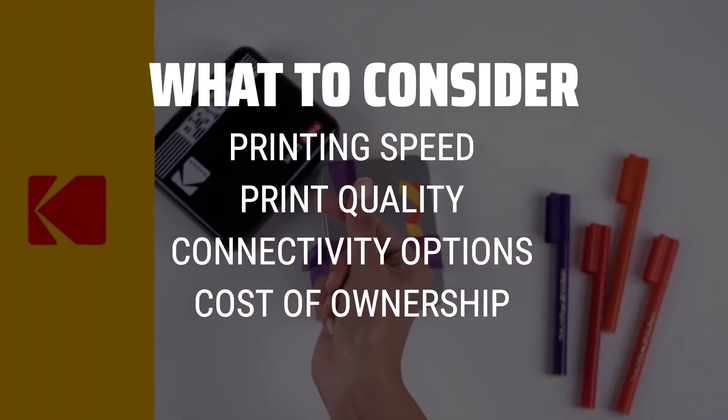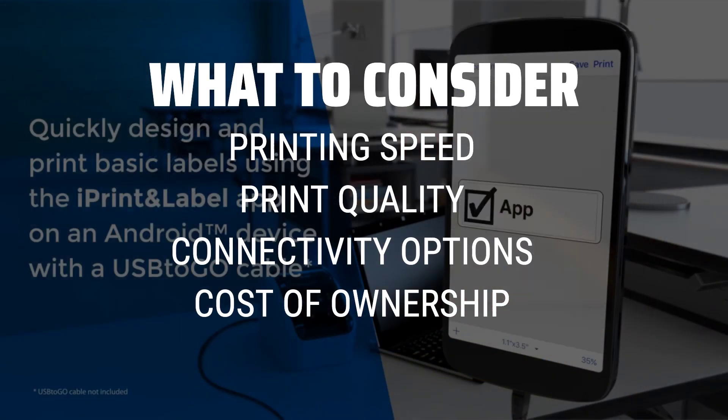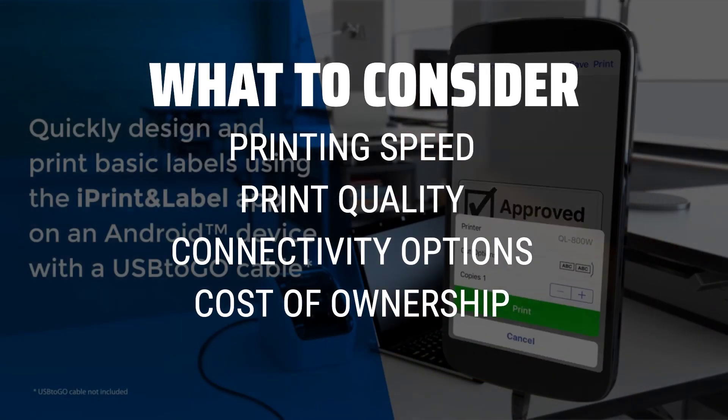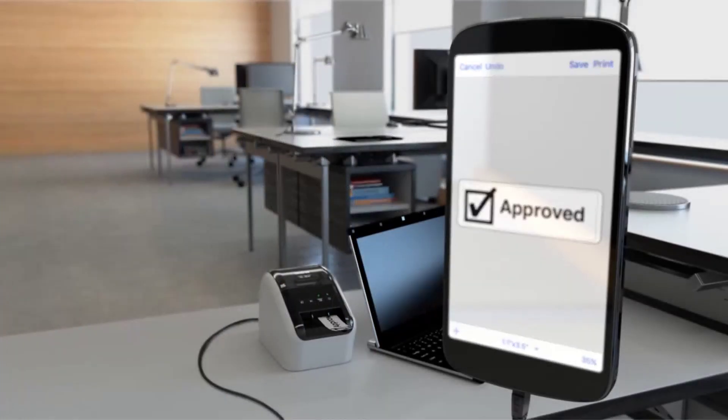Print speed is crucial for fast-paced environments, while print quality ensures crisp and clear output. Connectivity options like wireless printing and mobile compatibility provide added convenience, and evaluating the total cost of ownership includes factors such as ink cartridge prices and maintenance expenses.